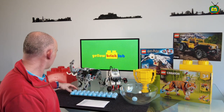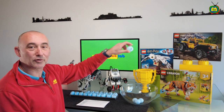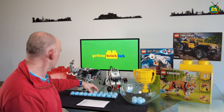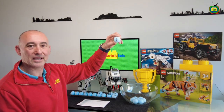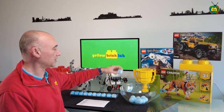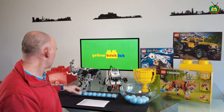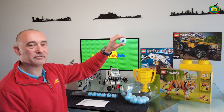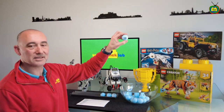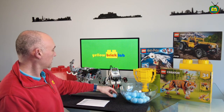Number one, number two, number three, number four, number five, number six, number seven, number eight, number nine, number ten, number eleven, number twelve, number thirteen, number fourteen, number fifteen, number sixteen, number seventeen, number eighteen, number nineteen, number twenty, number twenty-one.